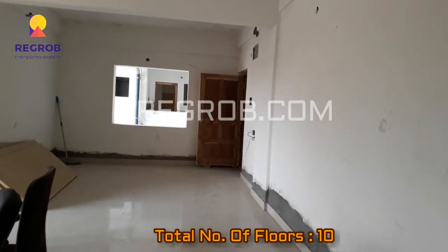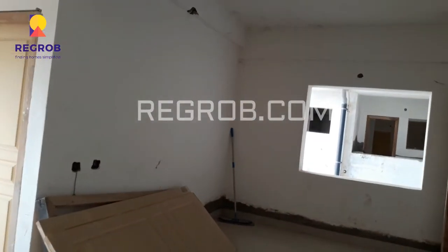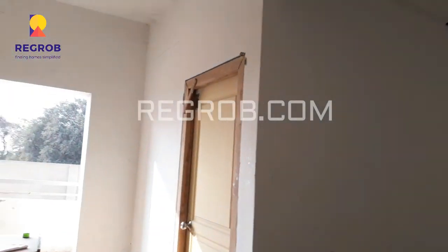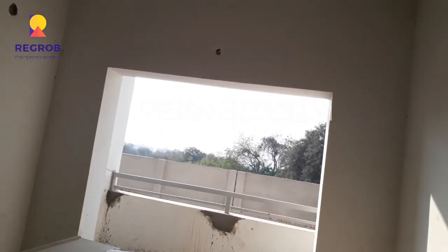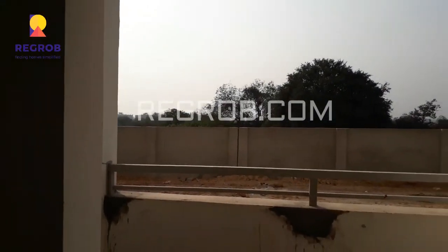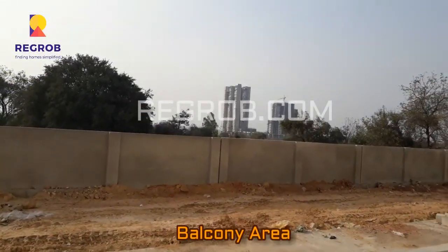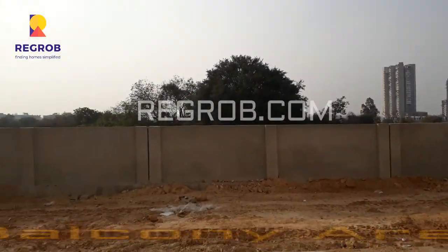The total number of floors on each tower is ten. This is the balcony area — you can enjoy the outside view from here.